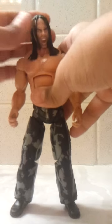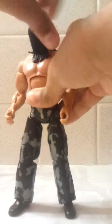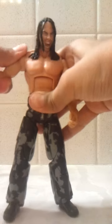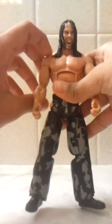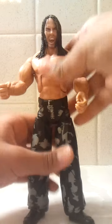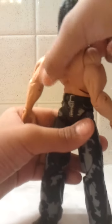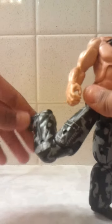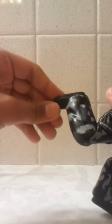So for articulation: the head goes all around. The arms move like that and like that. Same thing with the stomach. The waist moves too. The legs go up and down, it's double jointed at the knee, and the leg can spin. So that's the articulation.